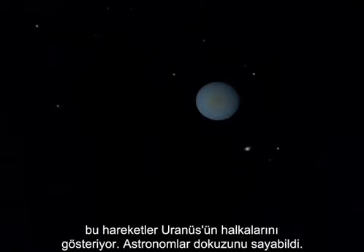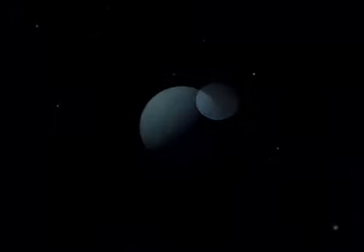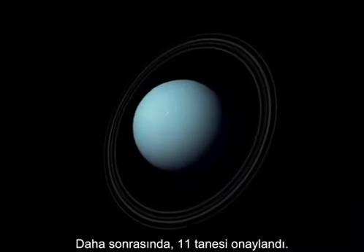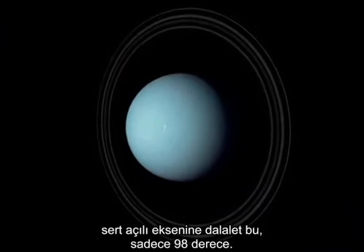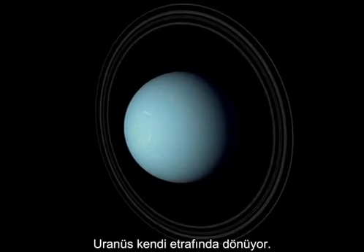Astronomers count 9. Subsequently, 11 are confirmed. They emphasize the severe tilt of the planet — all of 98 degrees. Uranus orbits on its side.